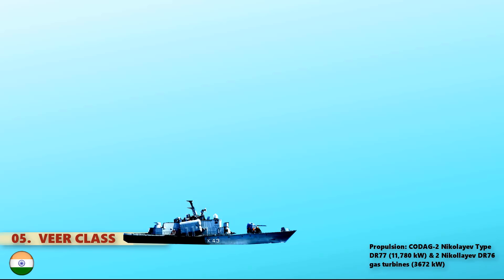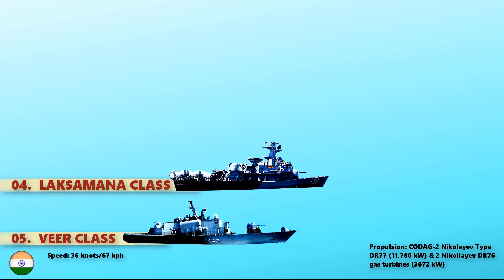At number 4, we have the Laksamana-class, which is a class of small missile corvettes comprising four ships currently in service with the Royal Malaysian Navy. The Laksamana-class is powered with four diesels and four shafts developing 15,200 kW, and can reach a maximum speed of 36 knots.